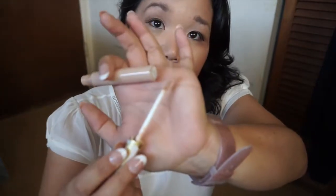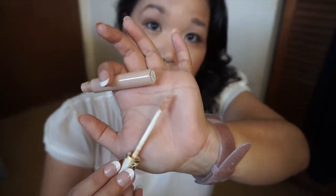Next up is this Pacifica Dream Light Illuminating Under Eye Brightener — it's a concealer I bought. Pacifica is a cruelty-free brand and I did enjoy it. It comes with a paddle applicator, and I thought it was really fun to use.